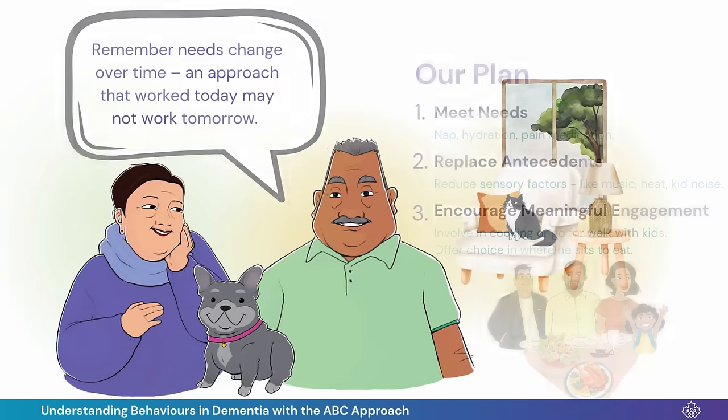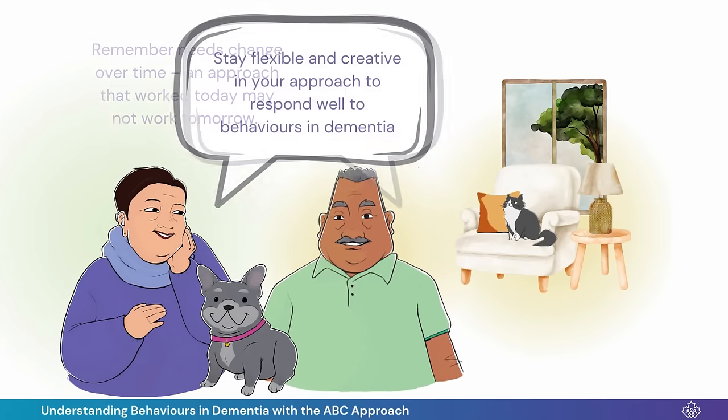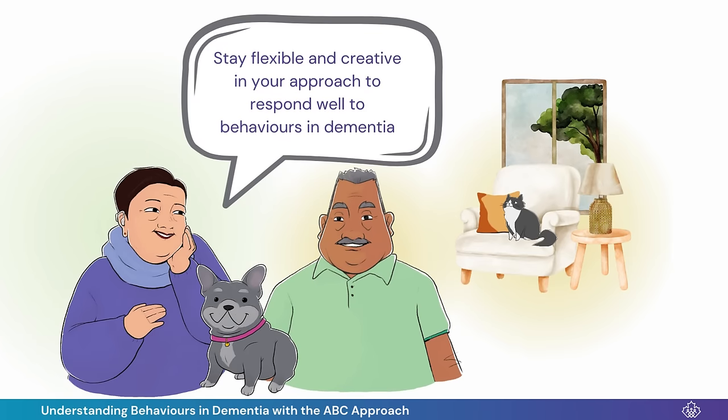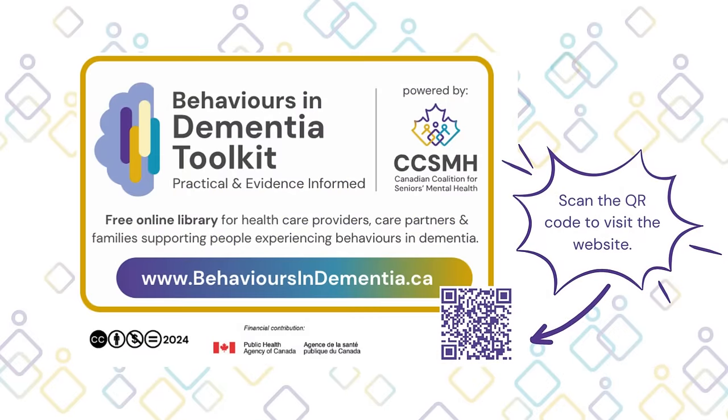Our advice is: remember, needs change over time. An approach that worked today may not work tomorrow. Stay flexible and creative in your approach to respond well to behaviors in dementia. Visit the Behaviors in Dementia Toolkit, a free online library of resources created for healthcare providers, care partners, and families who are supporting people experiencing behaviors in dementia.